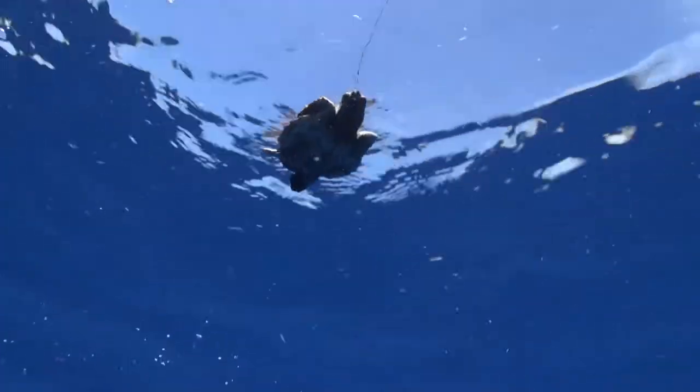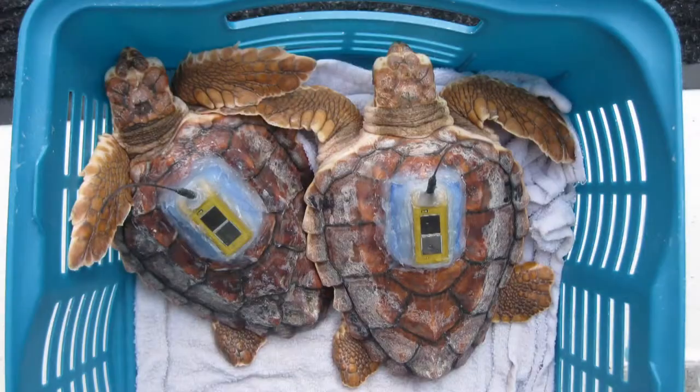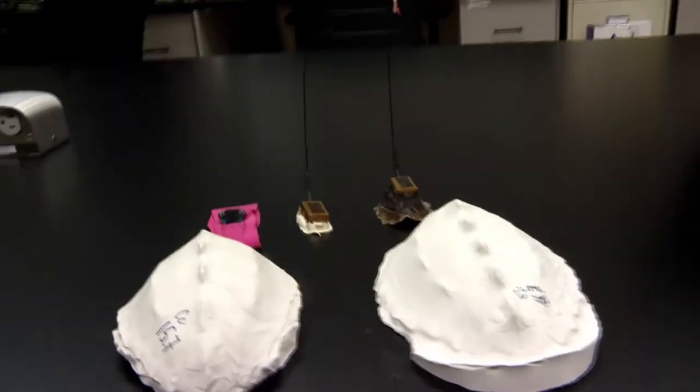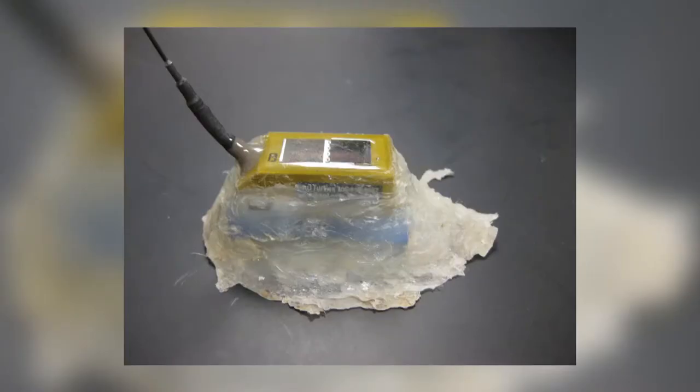But we had to figure out how to attach the tags so they'd stay on for more than a few days. What we ended up doing is we worked in tanks and we tested a number of different methods. Initially, we didn't have very much luck. The shells of the turtles are made of keratin, which is the same thing as our fingernails. So we ended up talking to a manicurist who recommended that we use an acrylic base coat.